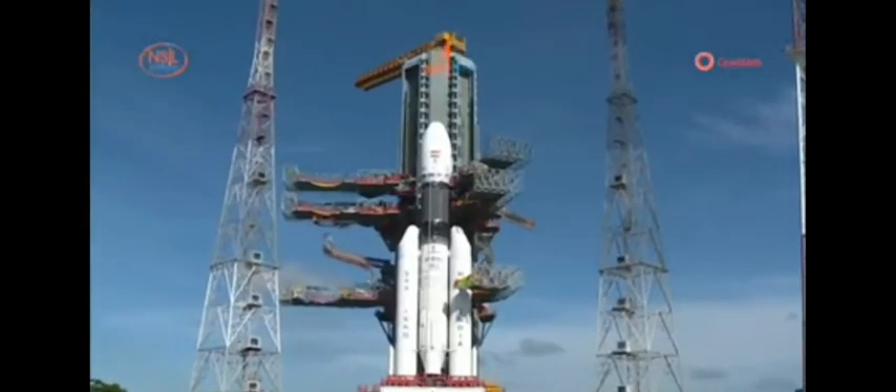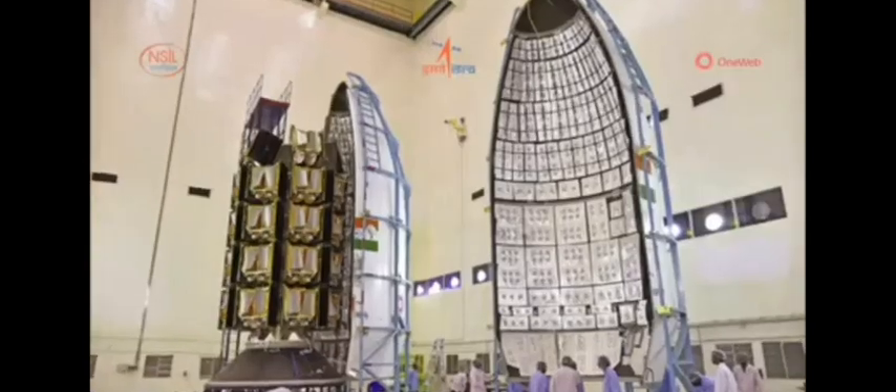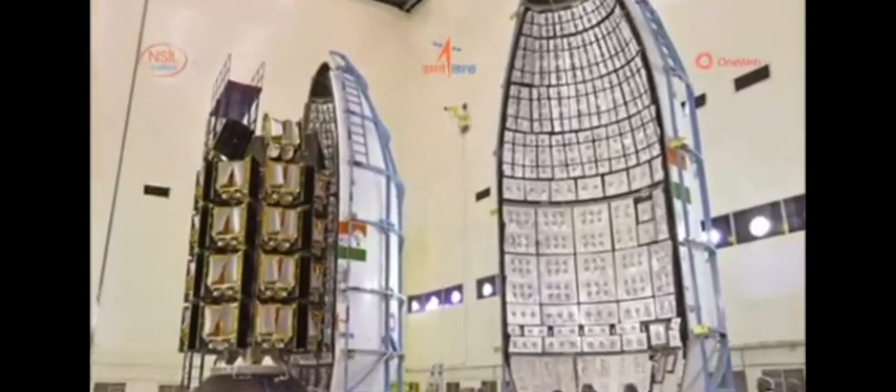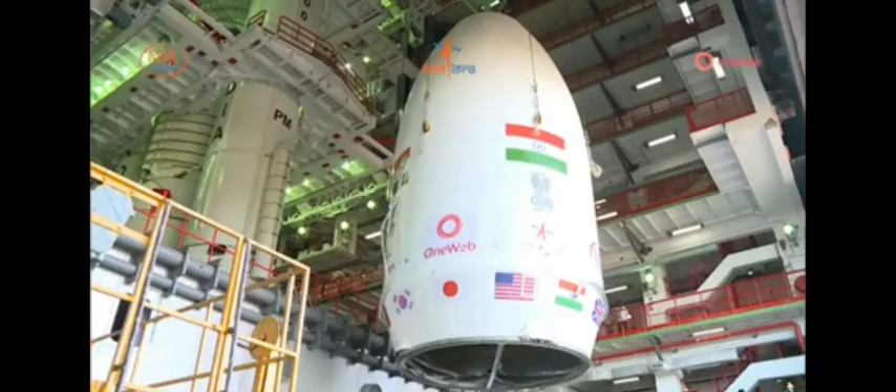LVM3 M2 is now in position at the second launch pad at Satish Dhawan Space Center to carry its first commercial payload of the United Kingdom's Global Communications Network, OneWeb.